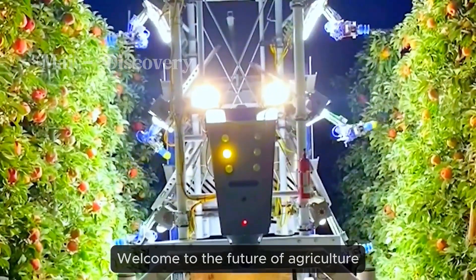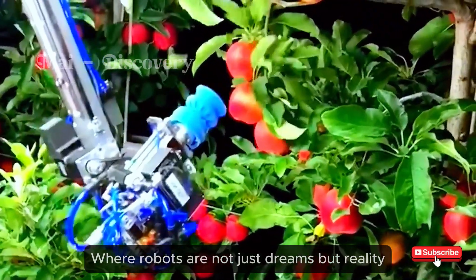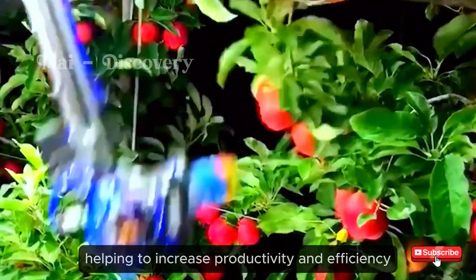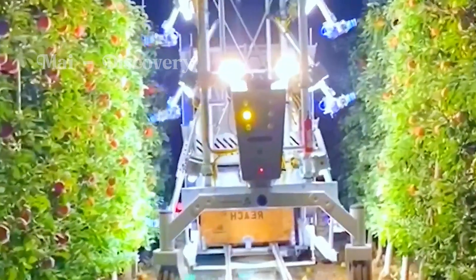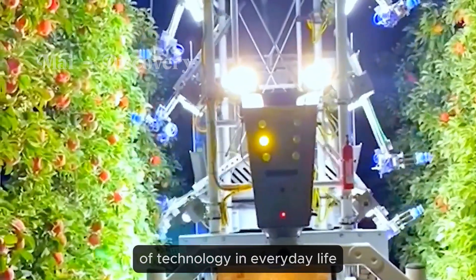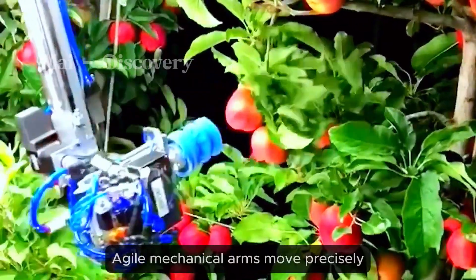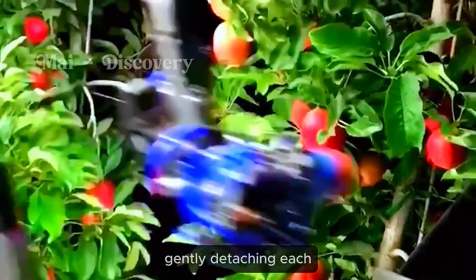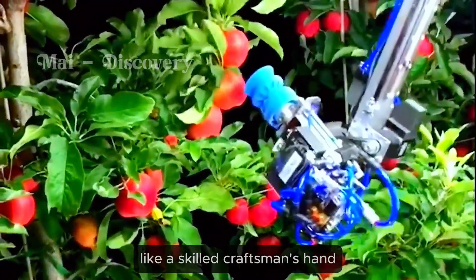Welcome to the future of agriculture, where robots are not just dreams but reality, helping to increase productivity and efficiency. Let's take a look at this modern apple harvesting robot — a testament to the innovative application of technology in everyday life. Agile mechanical arms move precisely, gently detaching each ripe apple from the branch, like a skilled craftsman's hand.